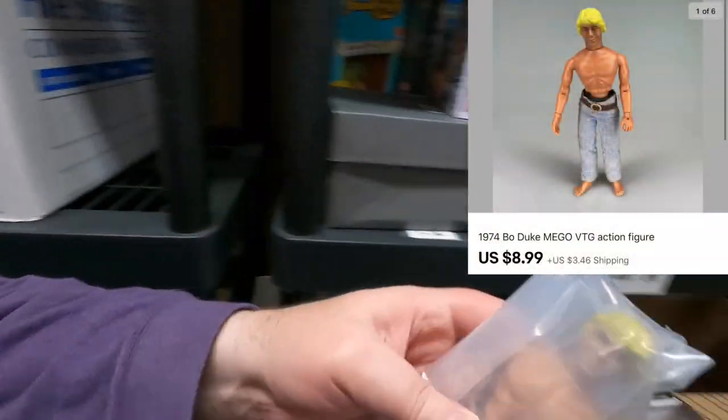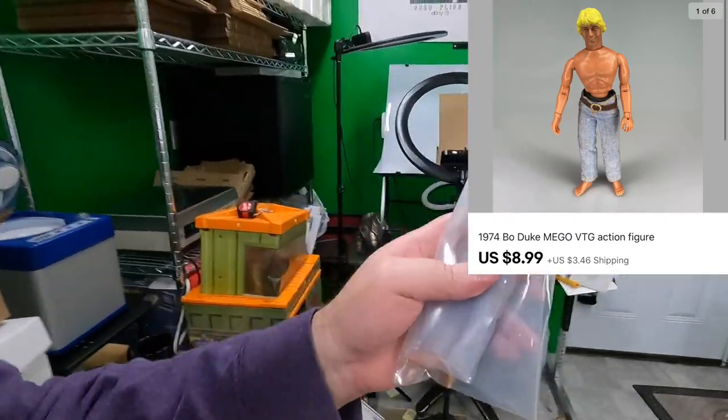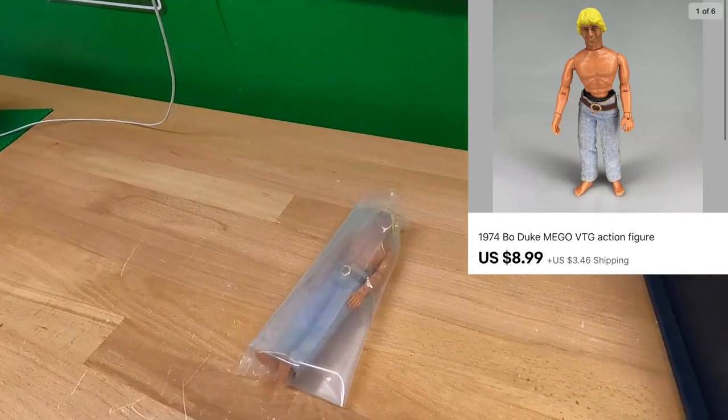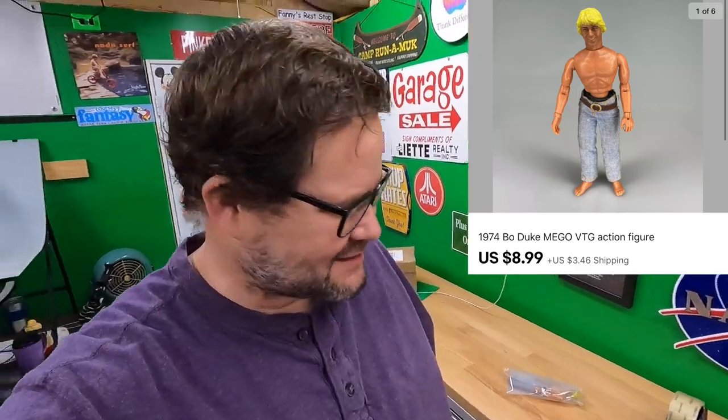Back to the box — grabbing a Bo Duke from Dukes of Hazard. Watch out ladies, he doesn't have his shirt on. John Schneider actually lives not far from here — he's a Louisiana guy, true country boy. He had some kind of Dukes of Hazard festival not too long ago. Sold this for $8.99 plus shipping on top — but it's not going to John Schneider, it's going to Indiana.